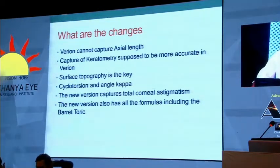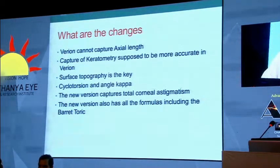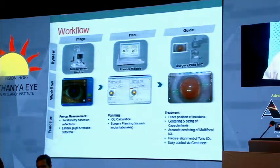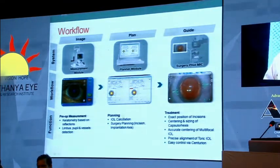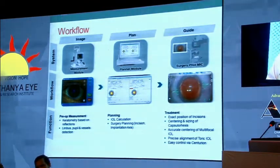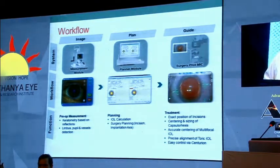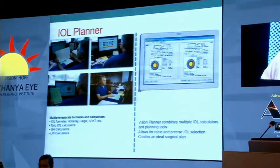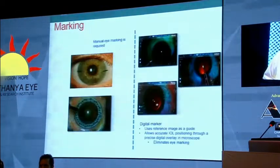The new software version 3.1 will include Barrett's formula and give better results in post-operative cases. Keratometry is done based on reflections, then the limbus, pupil, and limbal vessels are captured. You then go to the IOL planner module where you can choose the intraocular lens you want to implant and do all your incision planning and calculations. If you want to add LRA calculators, that can also be done. Finally, you have the module attached to your operating microscope — the MIC — which guides you during surgery.